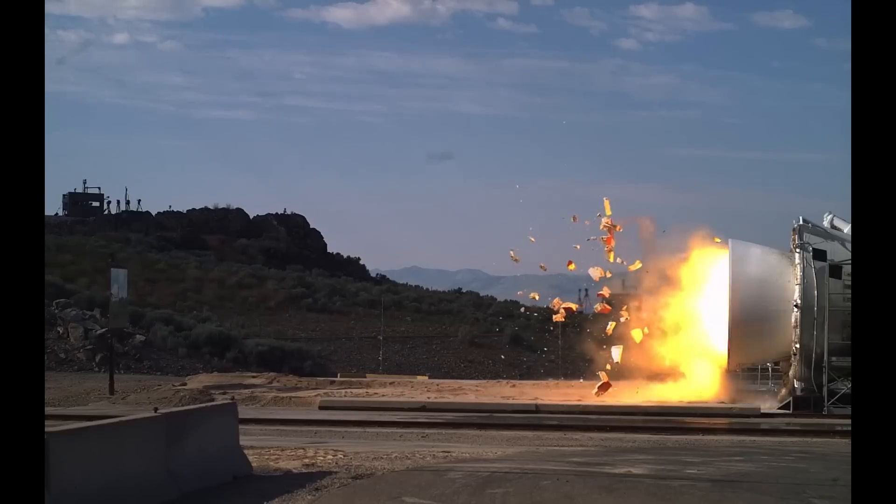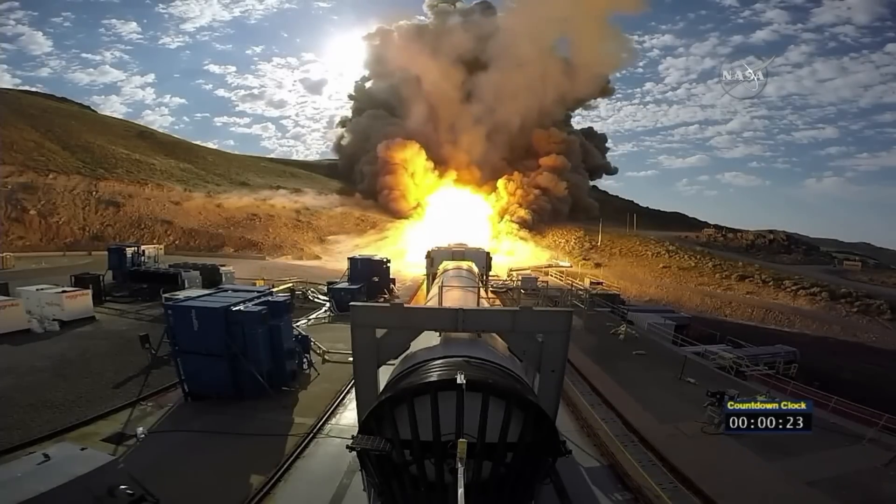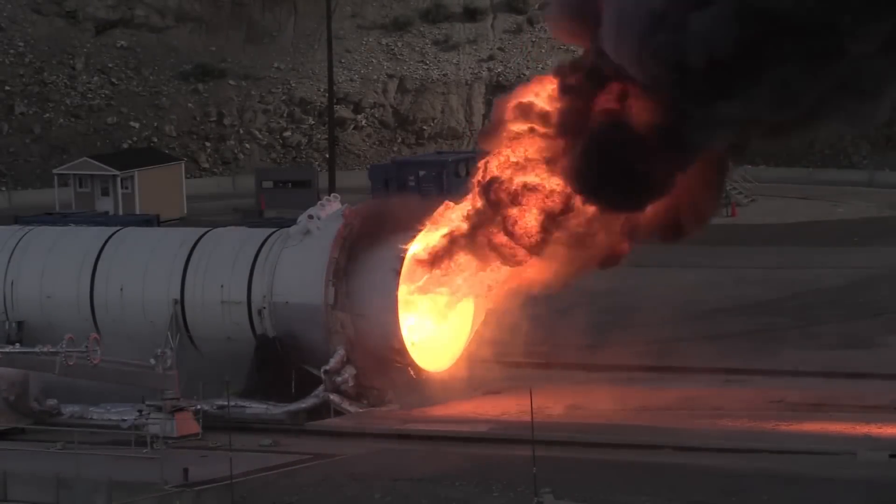For Orbital ATK to be a partner that our customers can count on, we need suppliers that we can count on just as well. General Plastics has been a supplier that we've been able to count on in the past, and we expect to count on in the future.